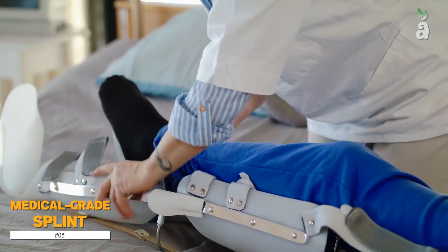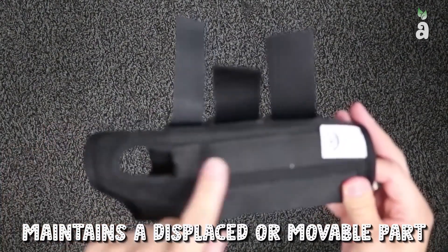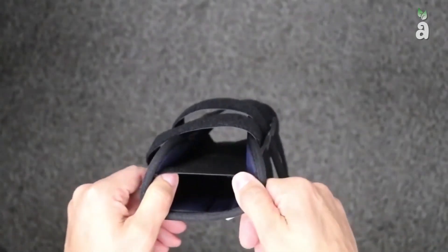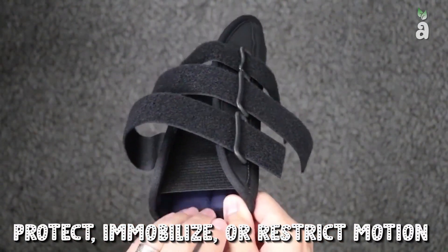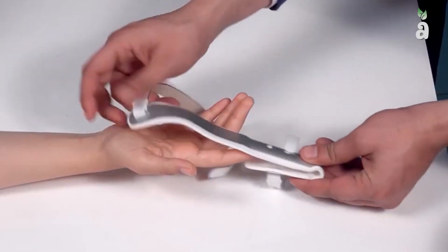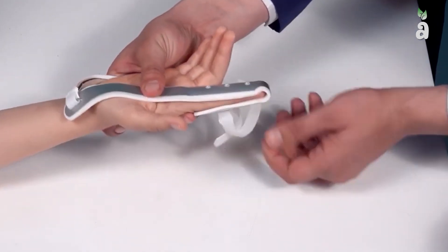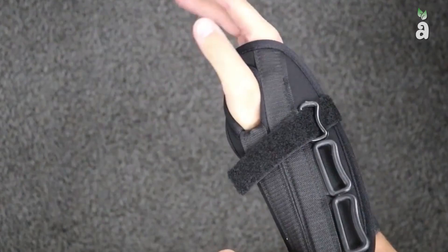Number 5: Medical Grade Splint. A splint is a device that maintains a displaced or movable part, is used to keep in place and save an injured part, or can be used as a flexible material to protect, immobilize, or restrict motion in a position. Splints also help with injuries that are not so severe, but yet able to immobilize the whole injured structure of the body. Splints can also relieve pain in damaged parts.